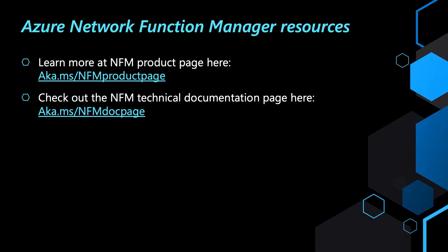With that, back to you, Swati. Thank you, Chakshu. To summarize, Chakshu just demoed three use cases which showcase the power of Network Function Manager to rapidly deploy your network functions and manage them from the Azure portal. We invite you to learn more about this generally available service by going to the AKA MS links shown on the screen and leaving your valuable feedback. We look forward to connecting with you, and thank you.